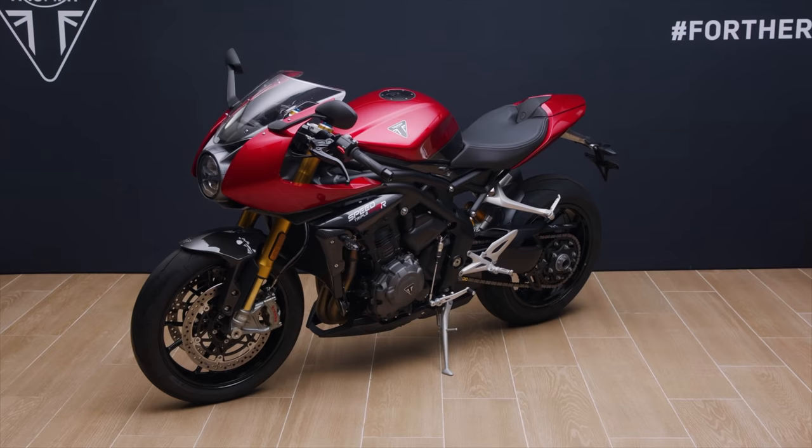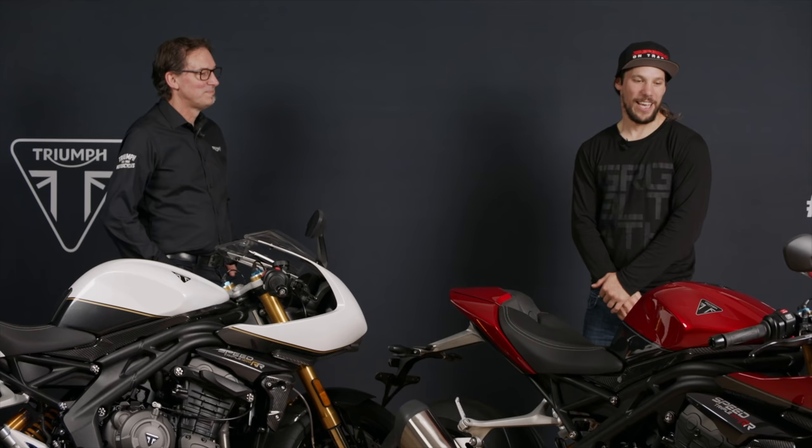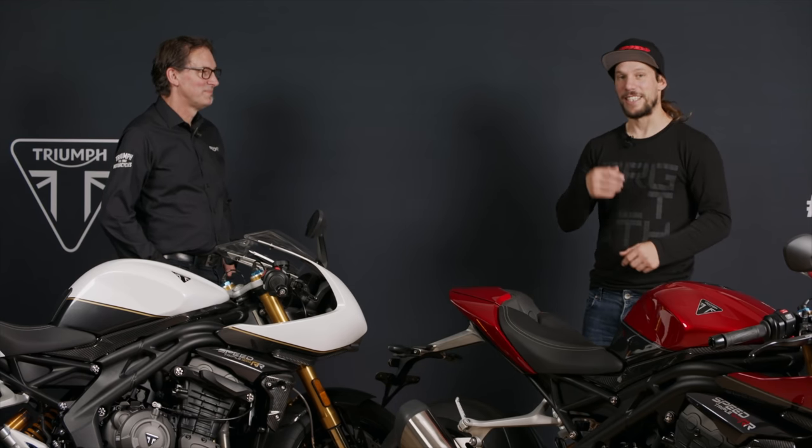I'm up here in Hinkley looking at beautiful, shiny bikes in the showroom. It's really exciting, and it's probably quite indicative of Triumph's fast-paced model releases these days. There's always something new on the horizon.